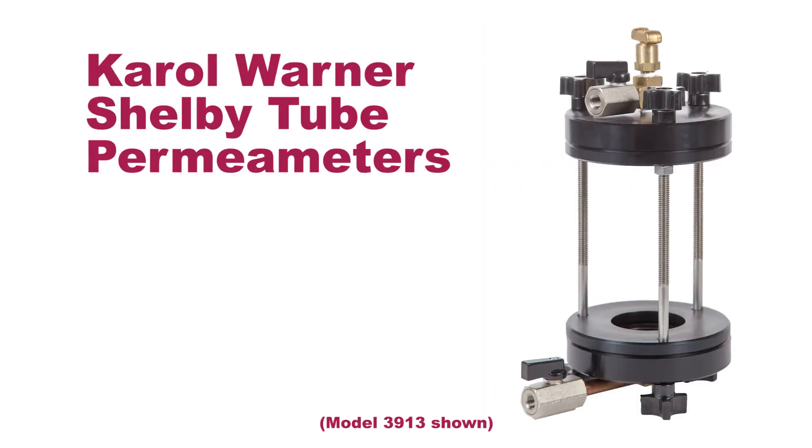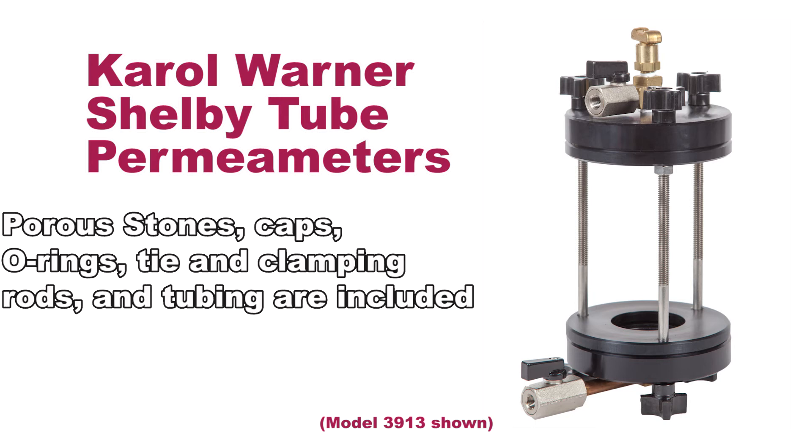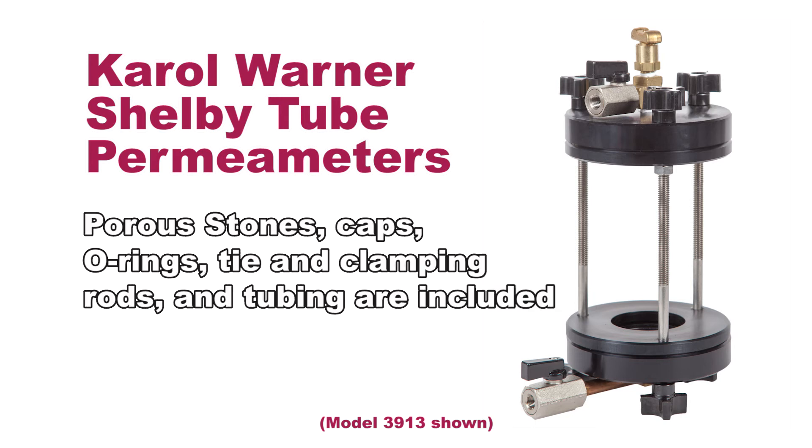Shelby Tube Permeameters by Carol Warner save time and money by performing the test in the actual undisturbed soil sample tube. Porous stones, caps, O-rings, tie and clamping rods, and tubing are included.